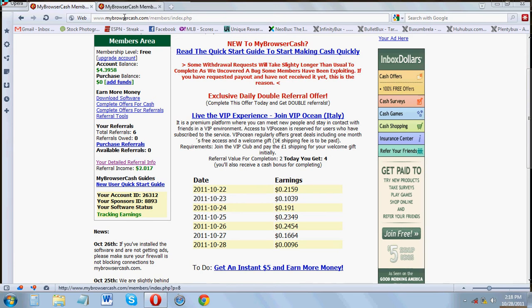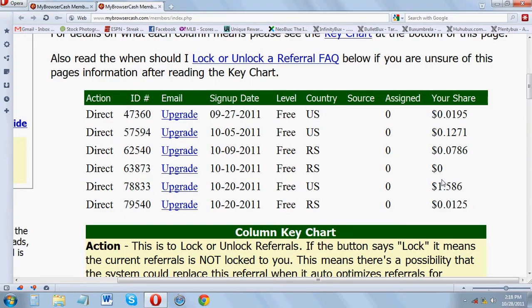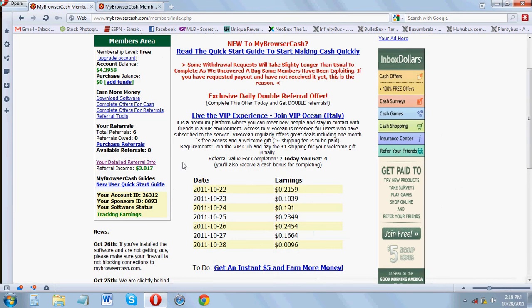I also have referrals which earn me money — I'm getting about 10 cents a day from referrals total. So my total gain is about 30 cents a day, and since there are no ads for me, it's pretty good.